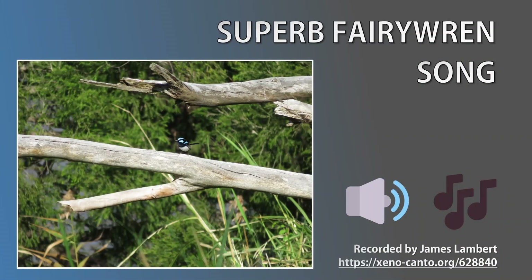Not only are fairy wrens cute, they're beautiful singers too. Let's listen to the superb song now. I'll be playing the songs of the other species throughout this video. It might sound like the song from each fairy wren species is almost the same, but with a bit of effort you can learn to differentiate most of them. I've included links to each song in the show notes should you wish to learn these at your own pace.